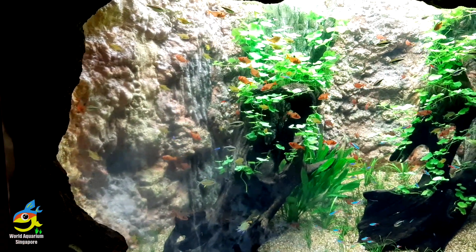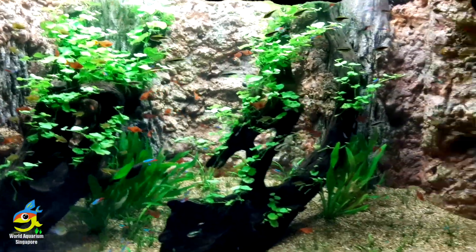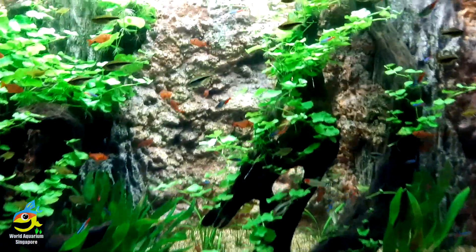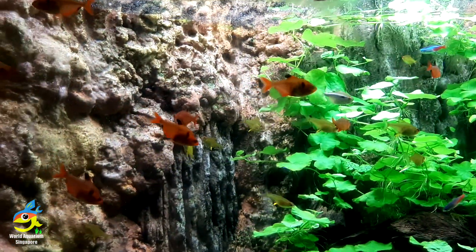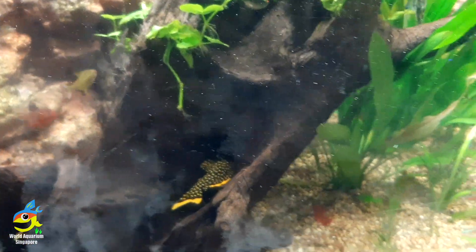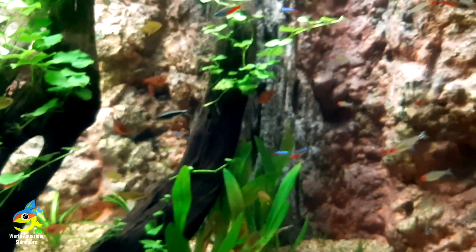It's a gigantic tank. They've put some plastic plants in here, but the tank still looks great — it's a super huge tank. I love all these features. Just enjoy this wonderful, beautiful tank. Look at those tetras!